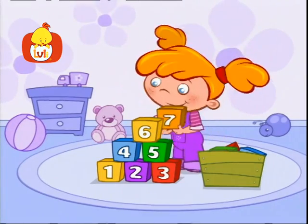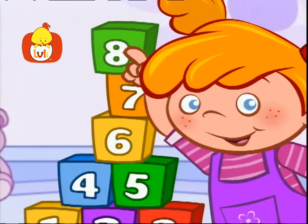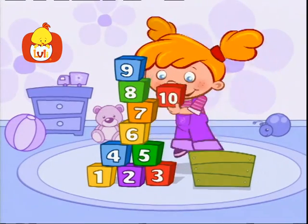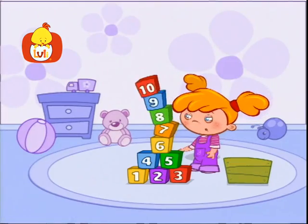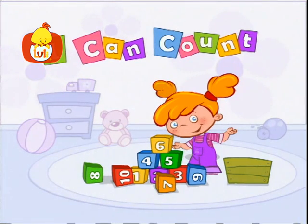Who can count so well, so great? Let's all count and celebrate! Five, six, seven, great, here we are at number eight! Yes, we got here pretty fast! Nine and ten, we're done at last! Here we count, here we add, let's see what fun can be had!